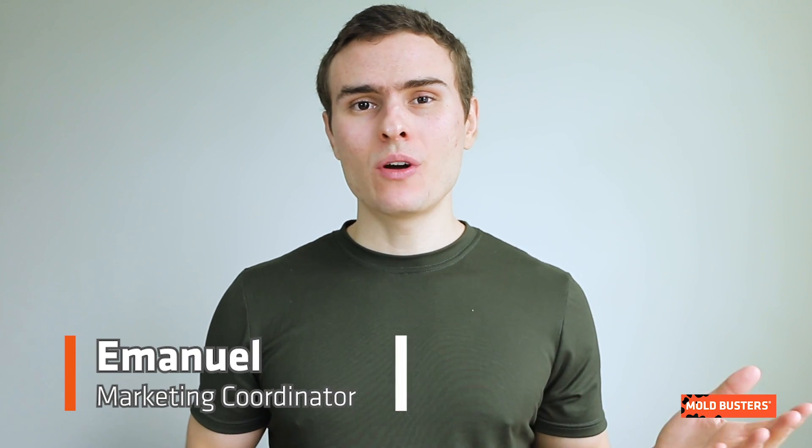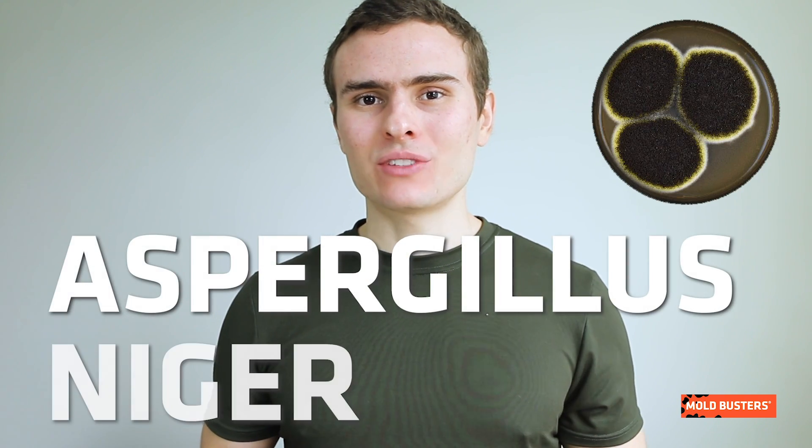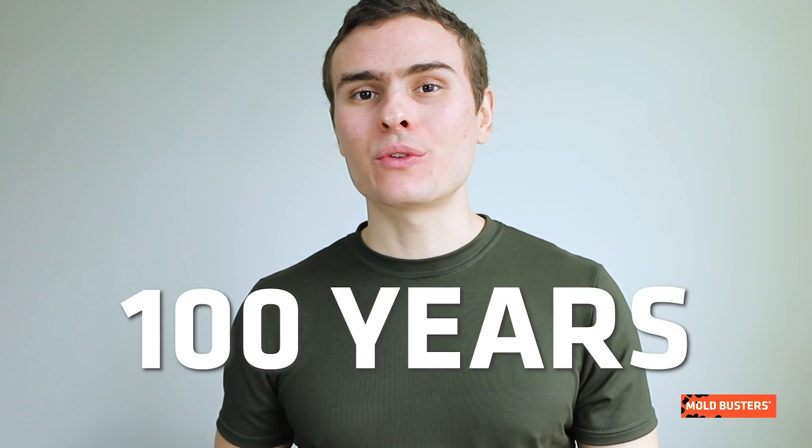What do canned fruit, shampoo and blood preservation have in common? They all rely on citric acid produced by Aspergillus niger. It has been used for citric acid production for over 100 years.